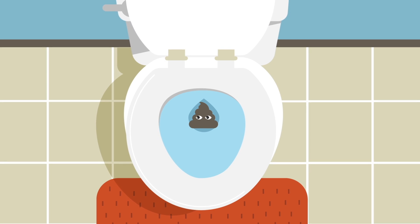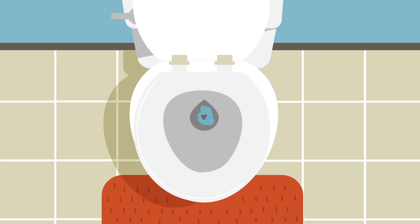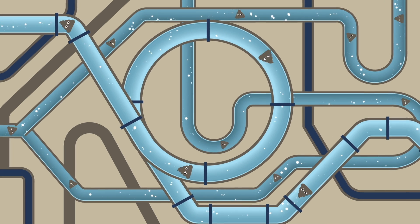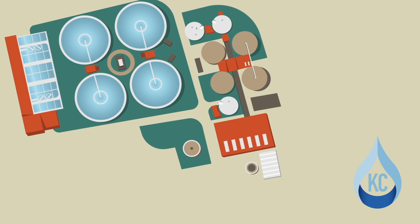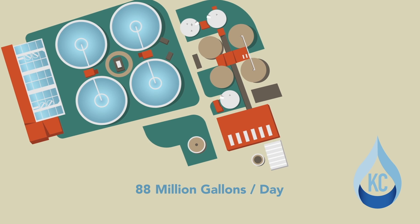Let's take a little spin and show you how water works. After you finish your business in the bathroom, KC Water's work is just getting started. Wastewater leaves your house and goes through miles and miles of sewer pipe to one of KC Water's six wastewater treatment plants that treats an average of 88 million gallons of wastewater every day.